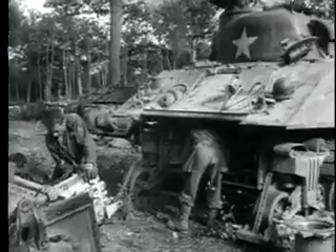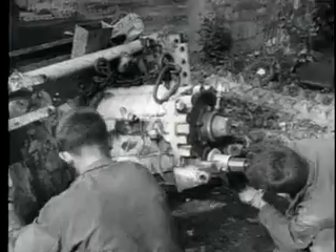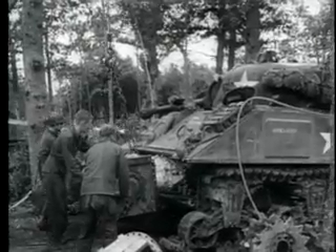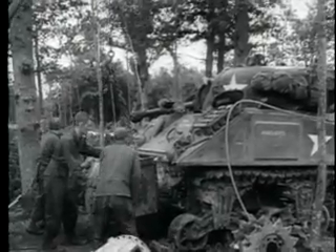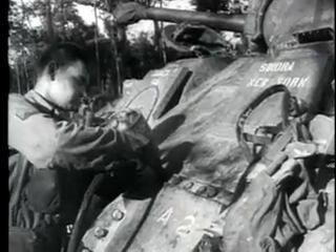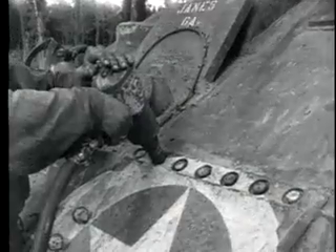Repairing the transmission and final drive of a Sherman tank. An air-driven wrench is used to tighten transmission bolts on an M8 armored car.